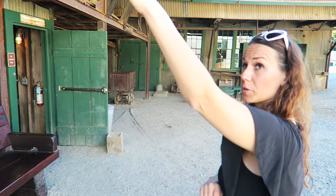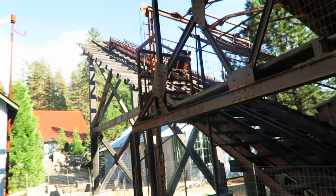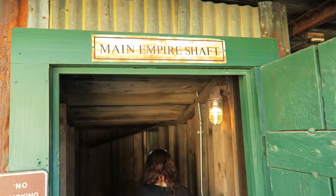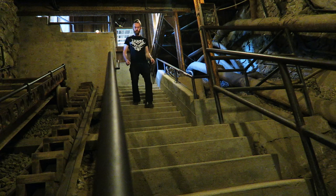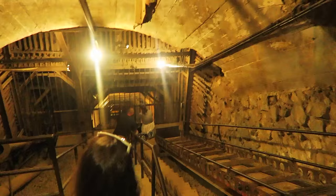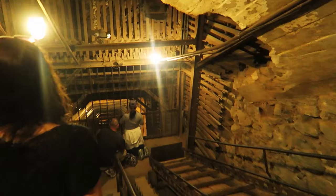If you were a miner back in the day, you'd have to get on your cart way up high like that and go down. The main entrance to the empire shaft — well, let's try it out. I'm really claustrophobic, let's see how far I can go. They blocked it off. How are we going to get gold if they keep blocking things off?